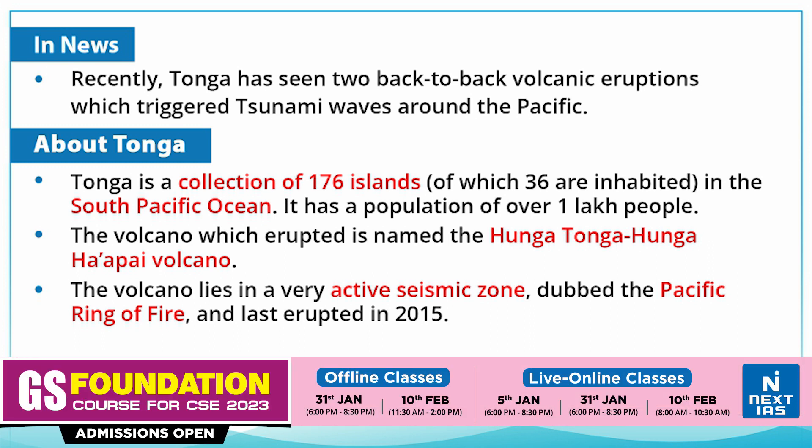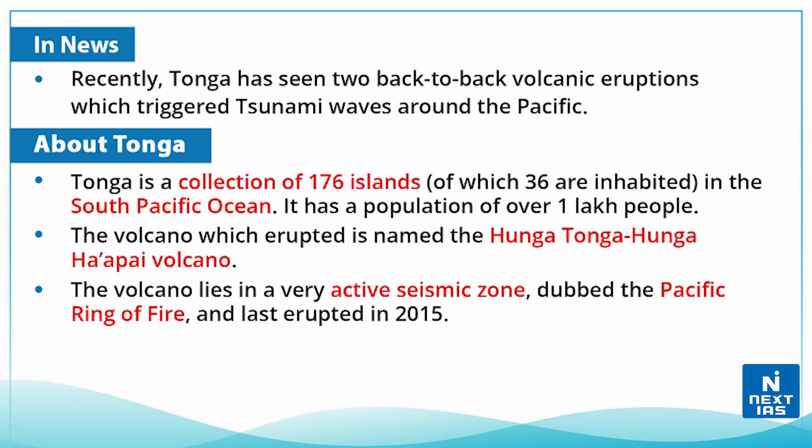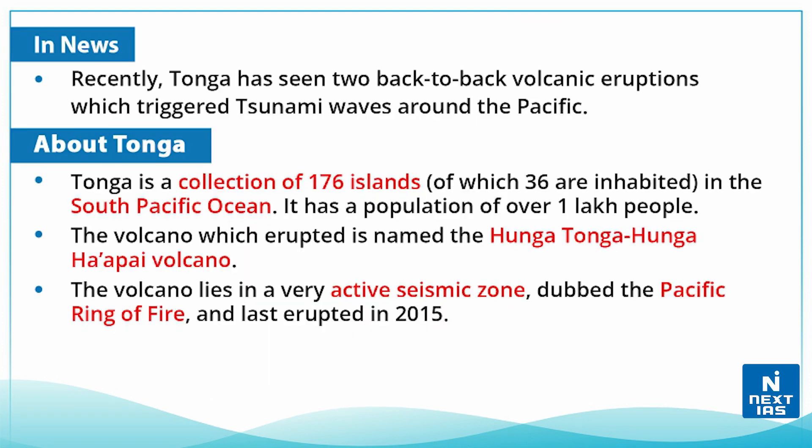These eruptions triggered tsunami waves around the Pacific Ocean. Tonga is a collection of 176 islands, of which only 36 are inhabited, located in the South Pacific Ocean — as you can see in the picture. It has a population of over 1 lakh people. The volcano which erupted is named the Hunga Tonga-Hunga Ha'apai volcano.